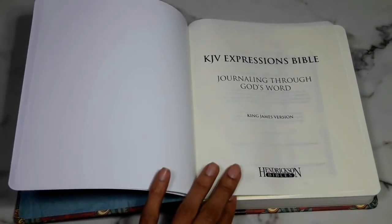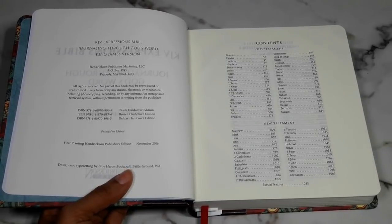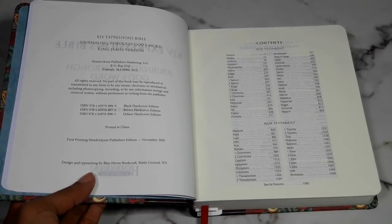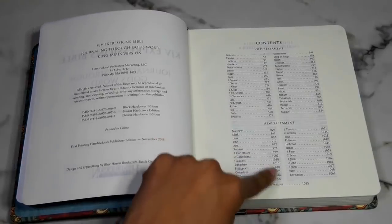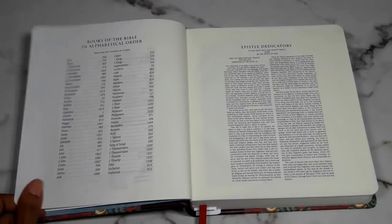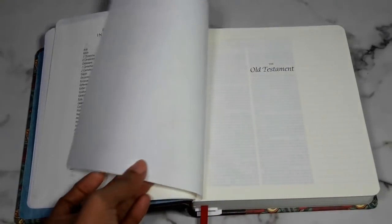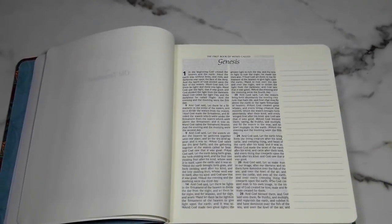You have your cover page, your copyright information listing the black hardcover, brown hardcover, and the deluxe edition with their ISBNs. This is dated November 2016. Then you have your table of contents with the Old Testament and New Testament and special features, the books in alphabetical order, and the Epistle Dedicatory which talks about the King James translation.